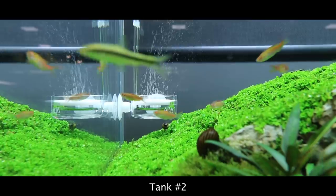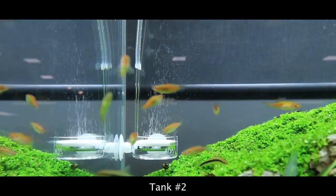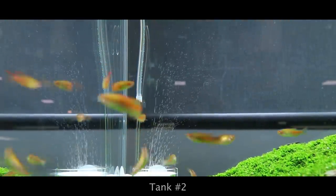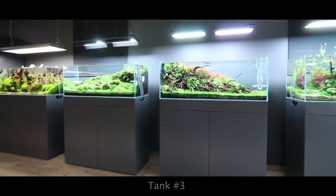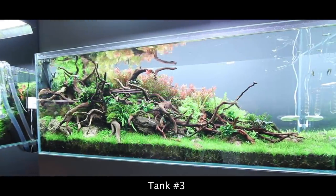The fish in this aquarium are called Glowlight Danio. Coming next is tank number three, which has just recently been built and is still in the growing phase.